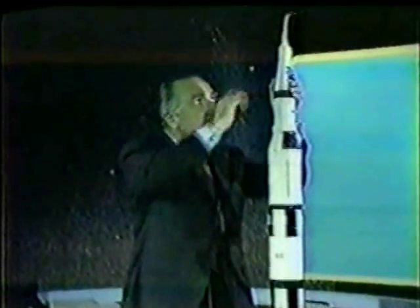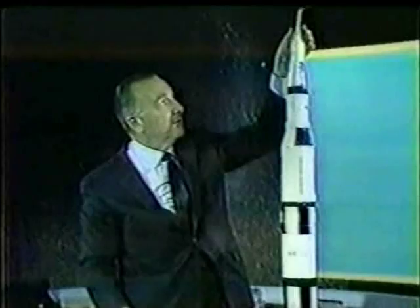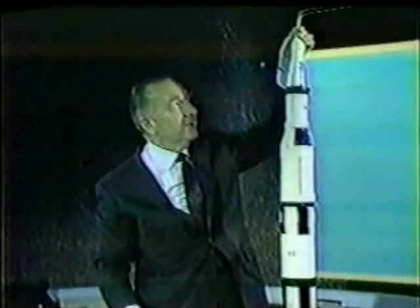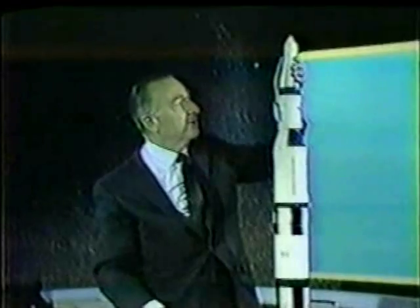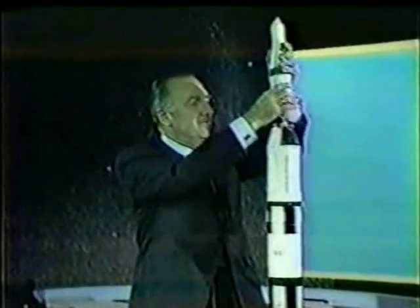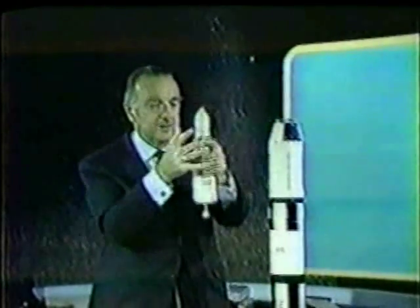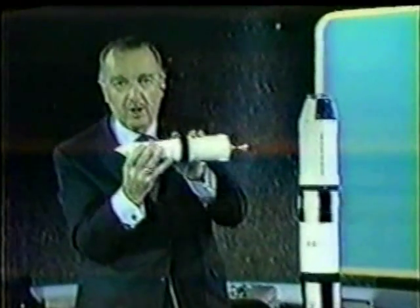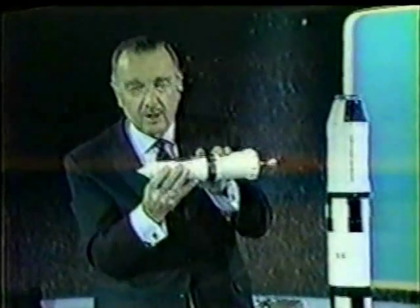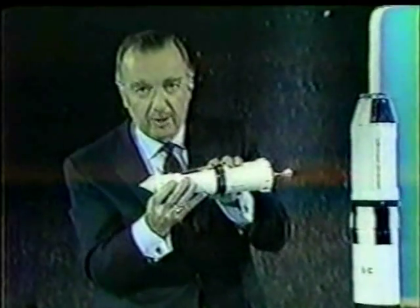On Apollo 9, which will be the flight that goes in late February, early March, after the blast-off, the launch tower escapes. And then as they get out into space, this third stage puts them into the lunar trajectory, which is as on the Apollo 8 flight.